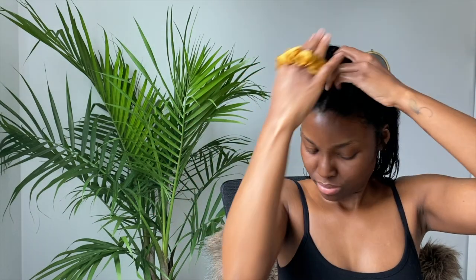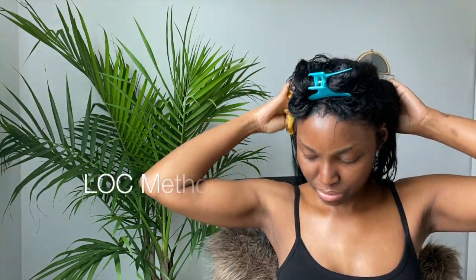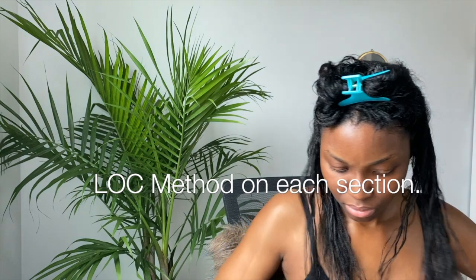Moving up to the upper back section of my hair, I will then split that into two sections and begin applying my LOC method.